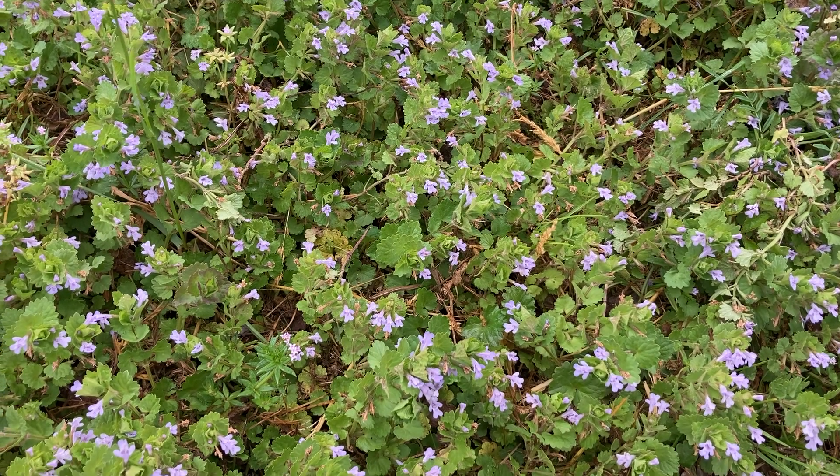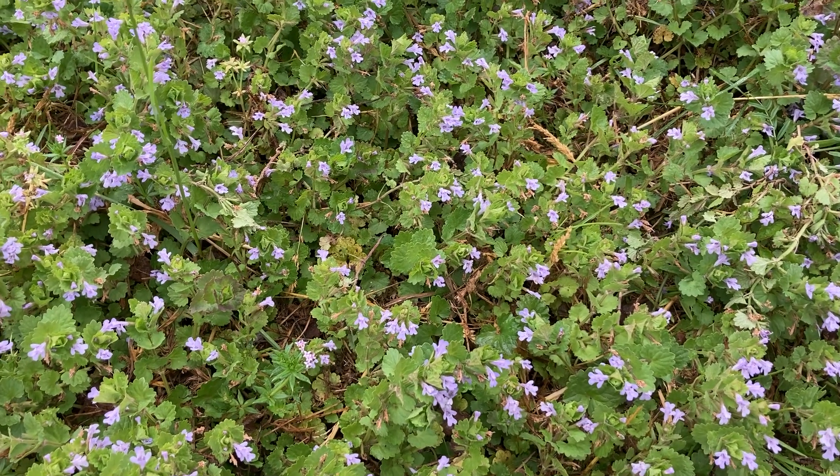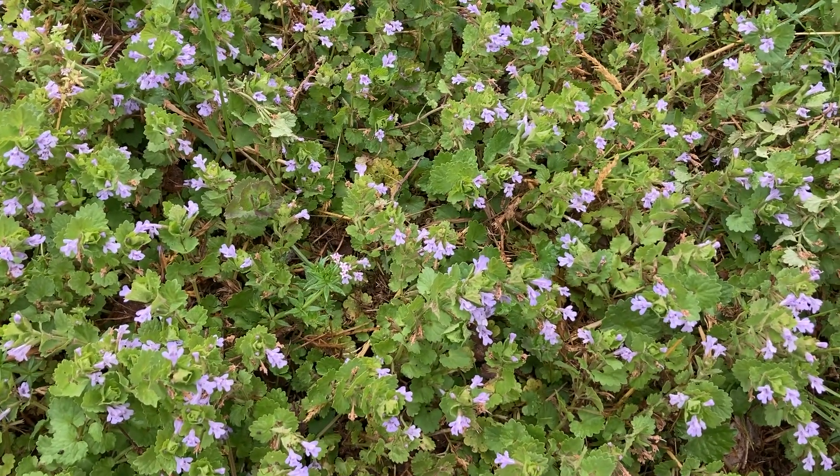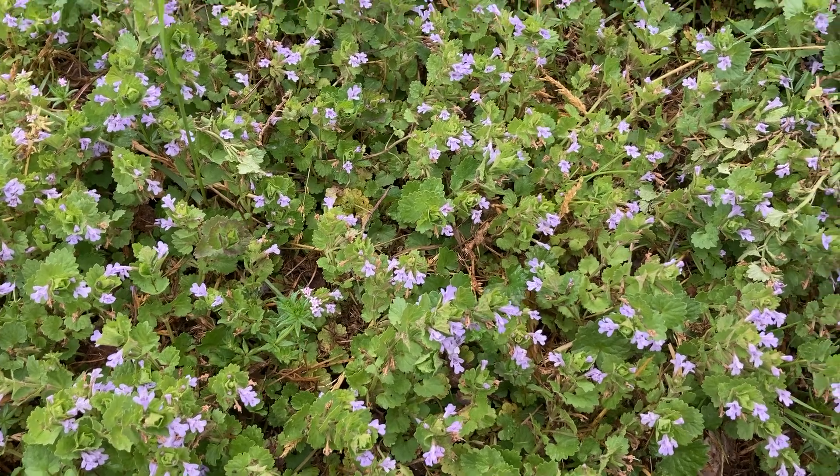Our edible plant of the day is Creeping Charlie. It grows like crazy in our yard. It is rather invasive, but if you've got it, you may as well eat it and make use of it.